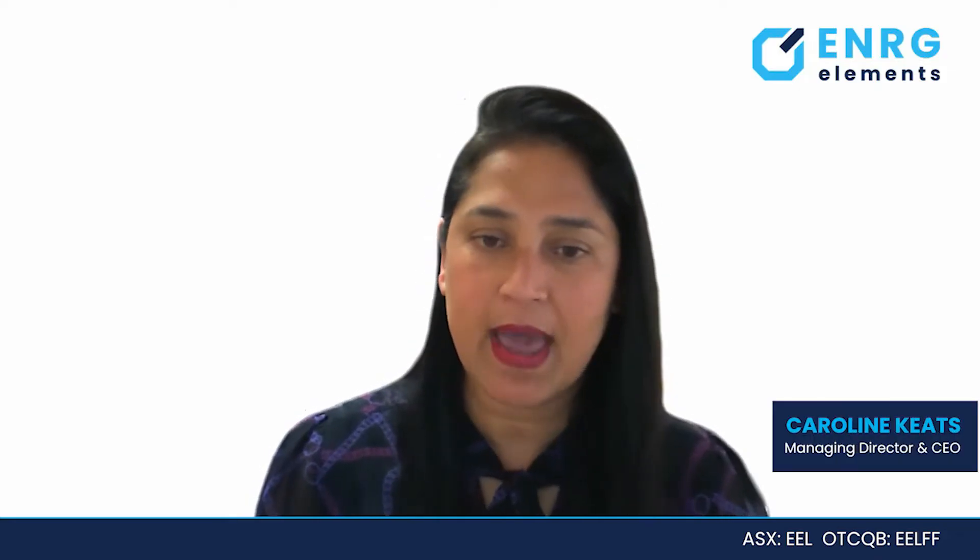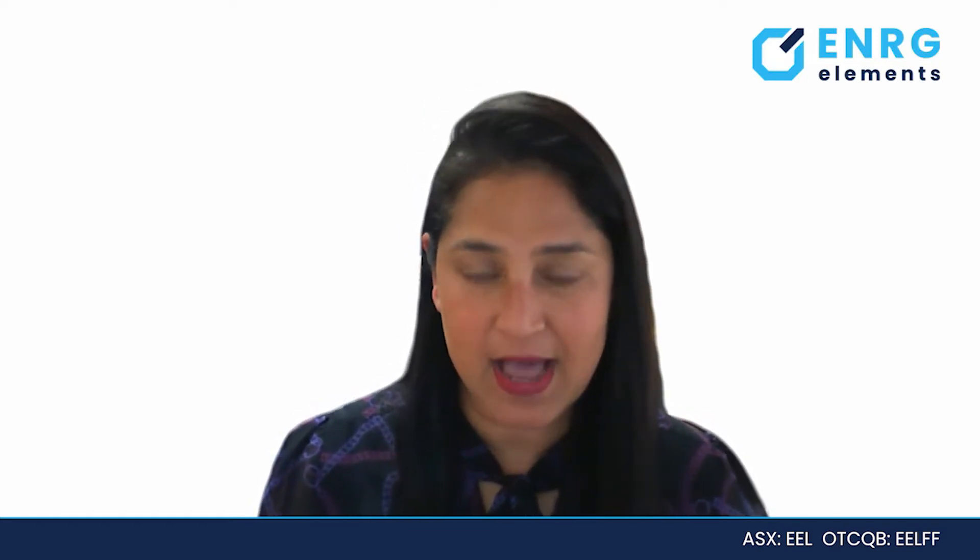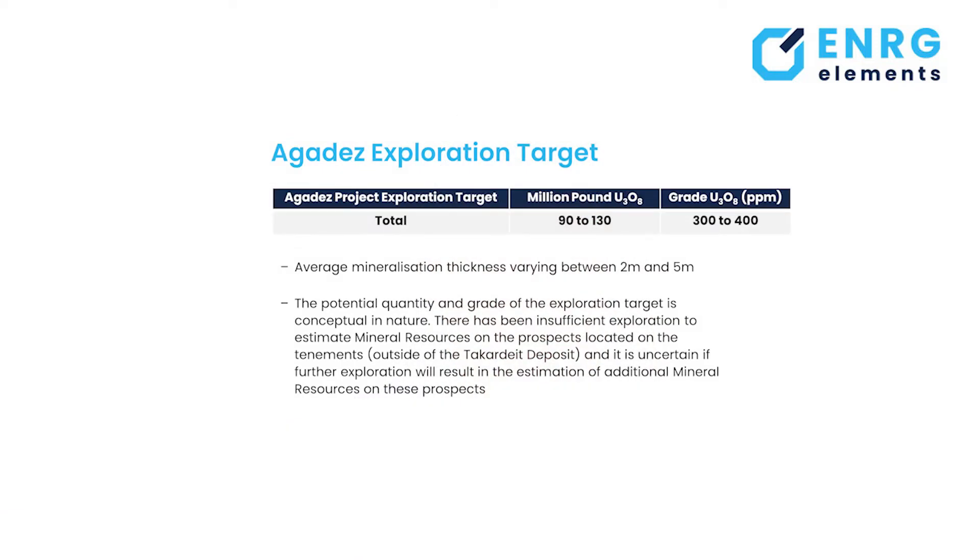Last year, following our review of historical exploration data, our understanding of mineralisation across our tenements, and our knowledge of the regional geology, we identified an exploration target at Agadez of between 90 to 130 million pounds. We're expecting to see grades of between 300 and 400 parts per million, within intersections of between two and five metres. This exploration target identified mineralisation from across our tenements. Dave, do you have any comments in relation to that?